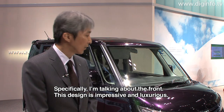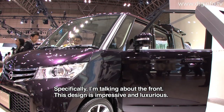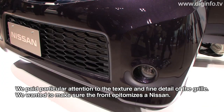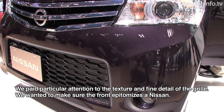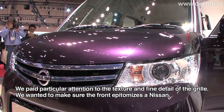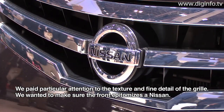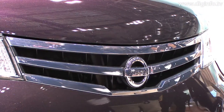The front part features an airy, high-riding design. The Rooks will be released in Japan this December.